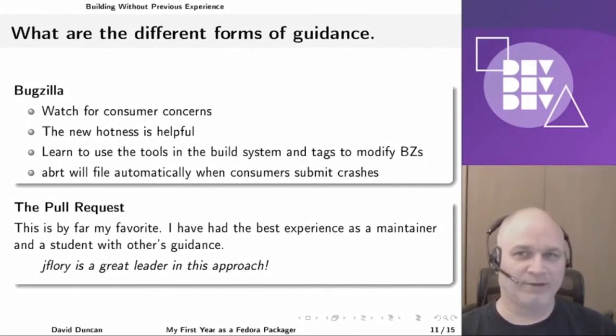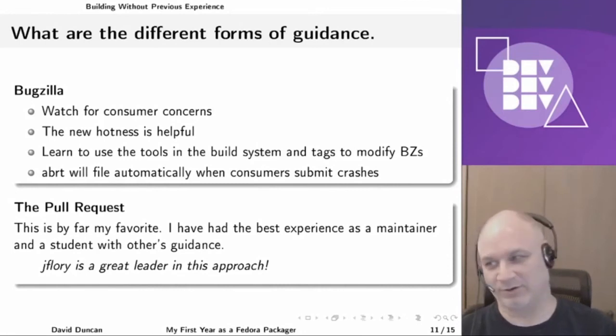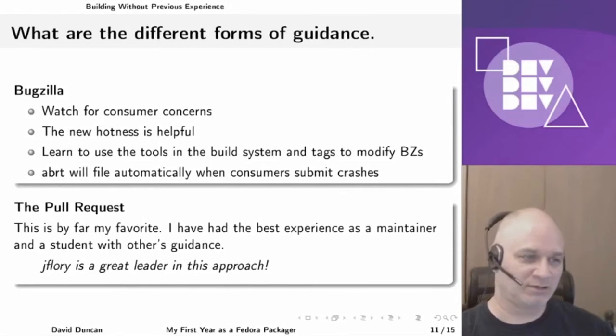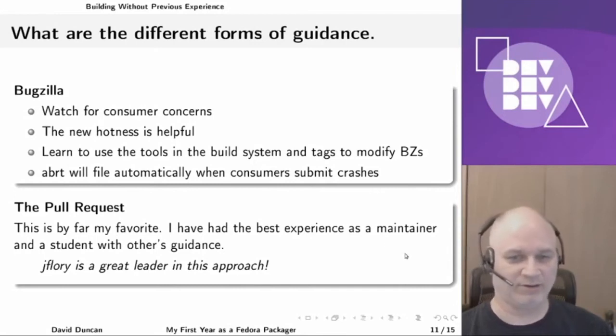My favorite form of guidance early on came from a couple members of the community. One particular leader in this approach is Justin Florey, who is obviously a council member for Fedora and has been in this community for a long time. He's built up a strong concern and governance around code of conduct, making sure this is a place where we can all participate without being clobbered, because there are various skill levels here and it's important that we consider those skill levels when we look at how we interact with the program.